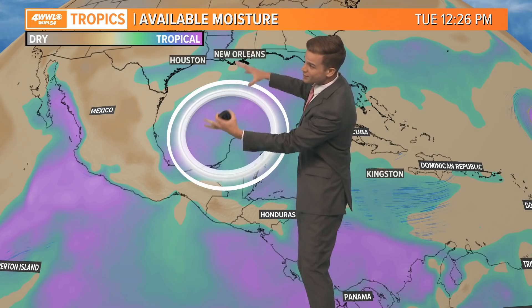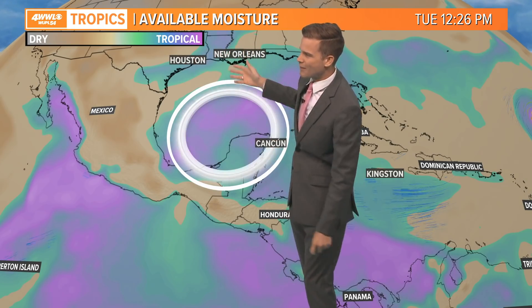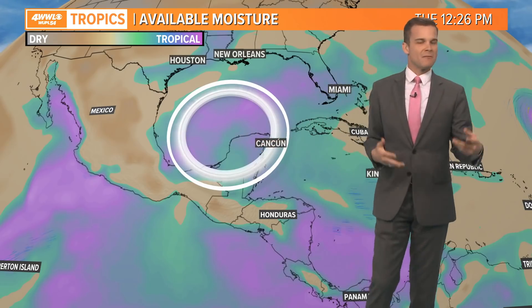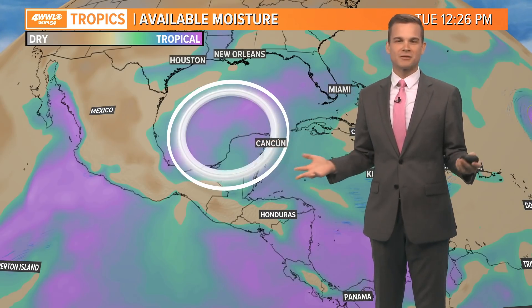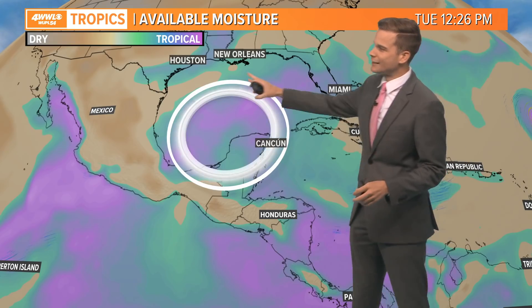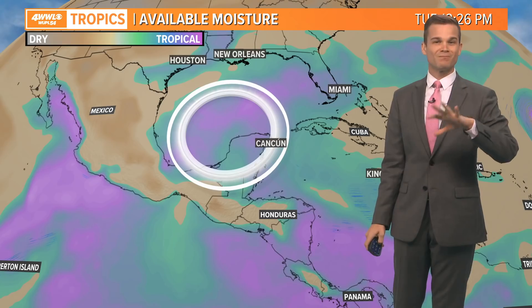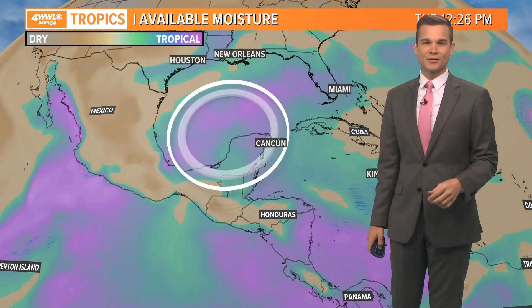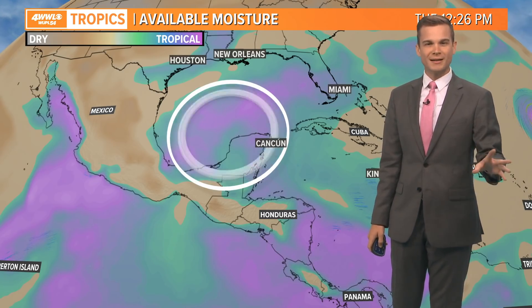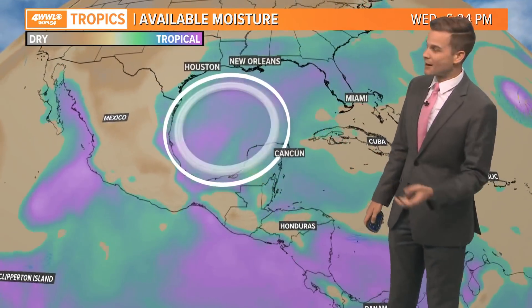A lot of the moisture associated with Invest 91 does get pulled to the north, so from Texas to Louisiana we'll need to keep an eye on this. Early indications — a lot of wind shear and maybe some dry air — keep it from really organizing too much, but it will likely at least bring some moisture towards the end of next week, so we're talking Thursday, Friday, Saturday — six to seven days away. Plenty of time to watch it; not really concerned right now.